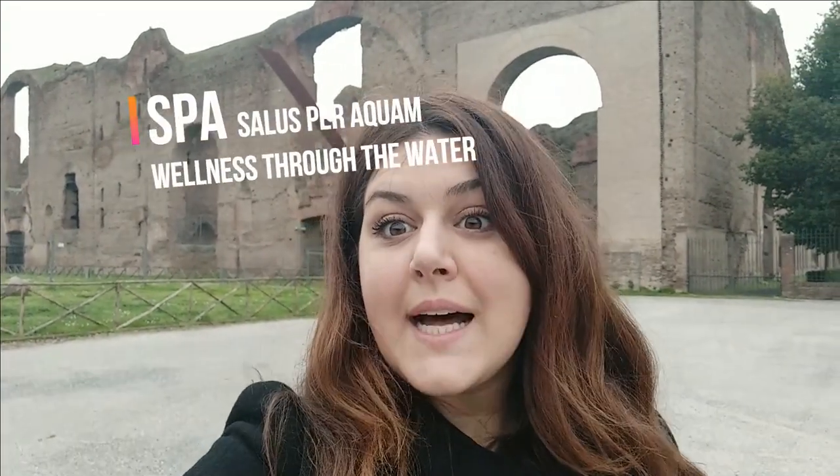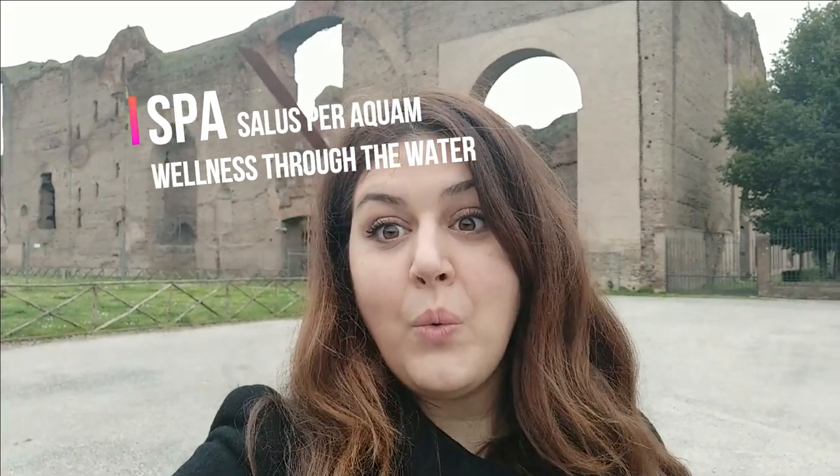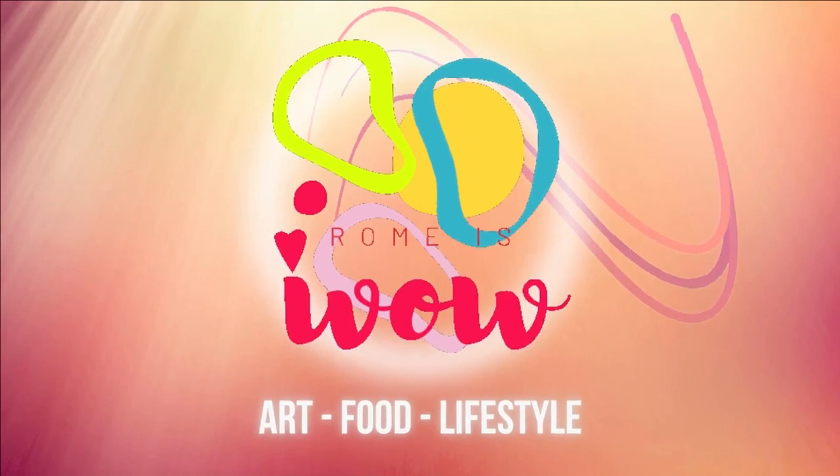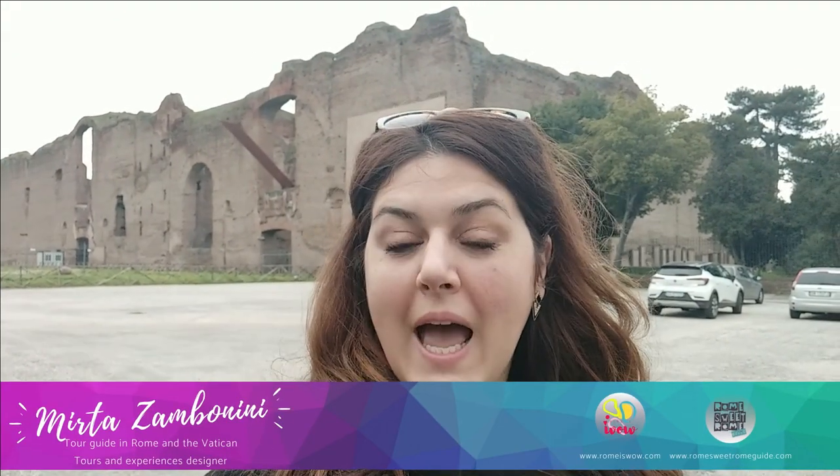That's a real spa — salus per aquam — wellness through the water. Hello, I'm Myrta, your official tour guide in Rome. Today I'm going to take you to the ruins of the ancient city of Rome, in one of the most surprising archaeological sites of the city. Are you ready to start the journey?